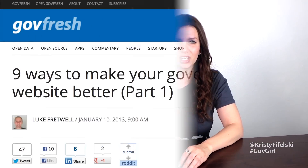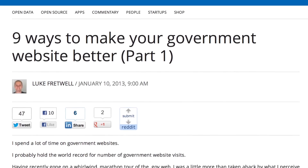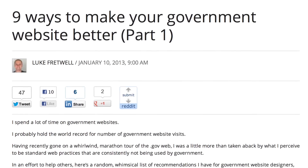I know from first-hand experience that doing a website redesign for a major government organization is a difficult process — it's a challenge to say the least. I'm looking forward to seeing them take all these comments into consideration. For some great advice on what to include in your own government's redesign project, look at govfresh.com. A recent post by Luke Fretwell gives you nine ways to make your government website better. I like a lot of the advice he shares.